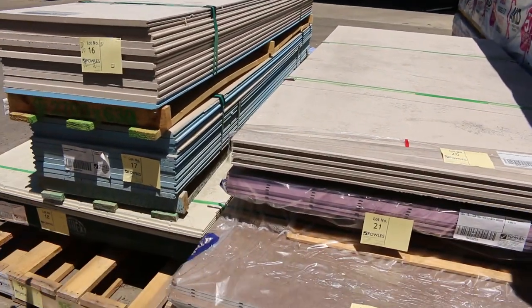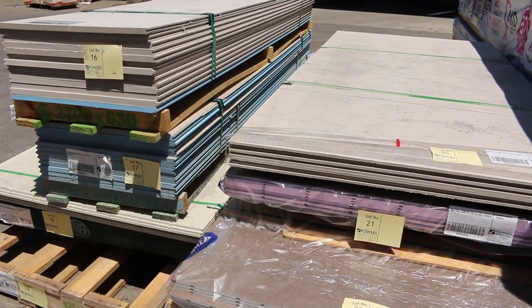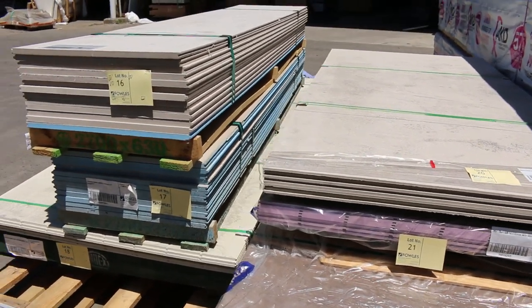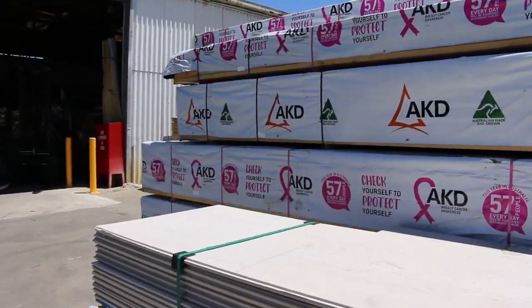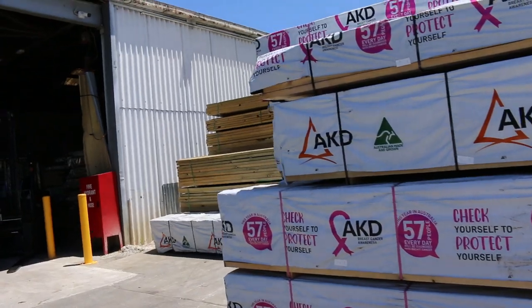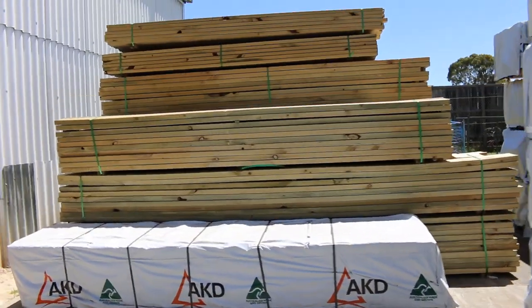A few clearance packs here — we've got some sheet material, some fiber cement flooring, and some Weathertex cladding. Again, just clearance unreserved stock, so if you're looking for a couple of small shed cladding jobs, there's plenty of that there. Also a bit more treated poles in some of the shorter lengths — up to 3.6s and 4.2s.